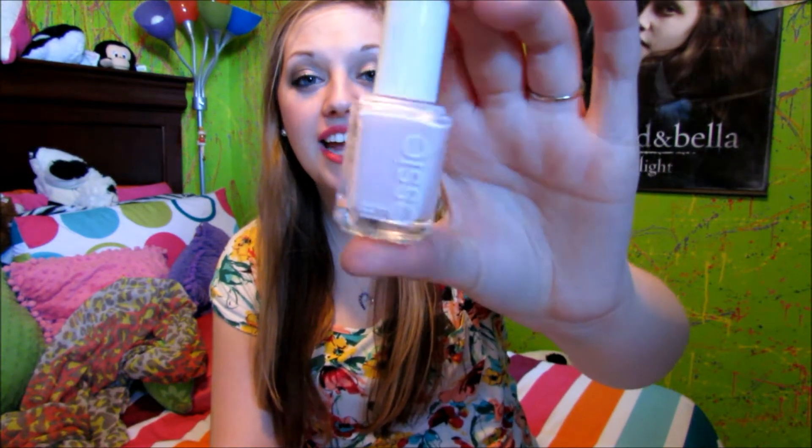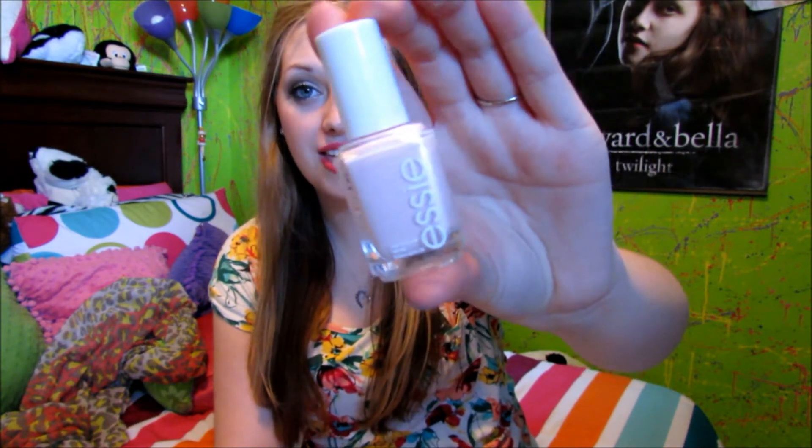The first question is: what is your favorite spring nail polish? My favorite spring nail polish is Essie's Fiji. It's a beautiful light pink color. I actually just got done filming my favorite spring nail polishes video, so I will definitely have that linked in the description for you to check out and see all of my favorites.